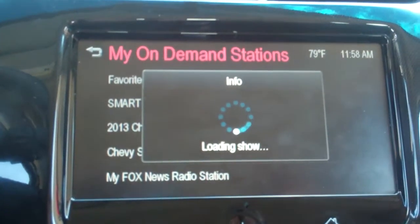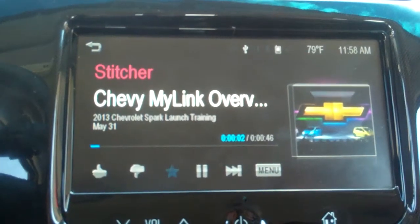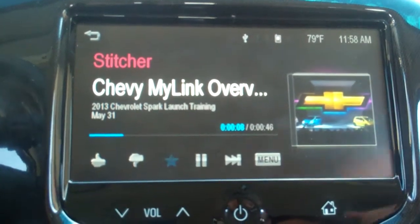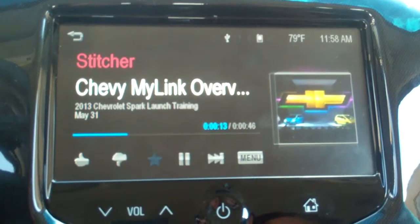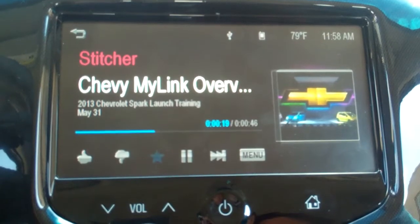So if I load this station here, the content, the pictures — we've worked very closely with Stitcher and we've given them the content and the pictures and they've loaded up onto Stitcher. So when you connect your smartphone and it realizes that you have Stitcher, it will automatically load these onto your account.